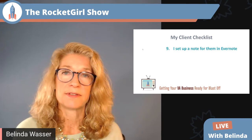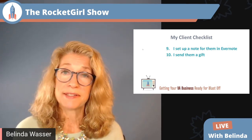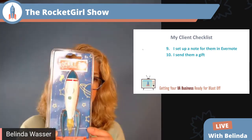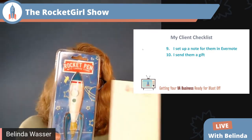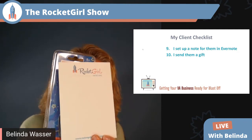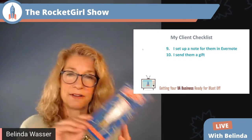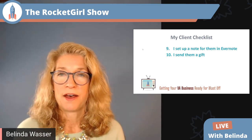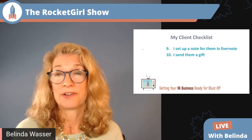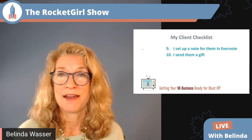It's all right here on this checklist, and I use it every single time. Two more steps. I send them a welcome gift — I have a lot of fun with the whole Rocket Girl idea, so I send them a Rocket pen with Rocket Girl branded stationery. It's a little note card, and I write a brief handwritten note and send it along, trying to get it out within the first week of our relationship. They get a really big kick out of it — many of my clients have sent me a picture of the Rocket pen sitting on their desk.